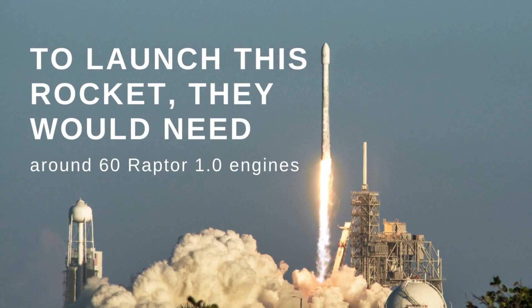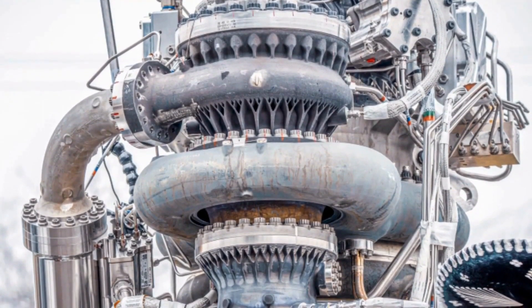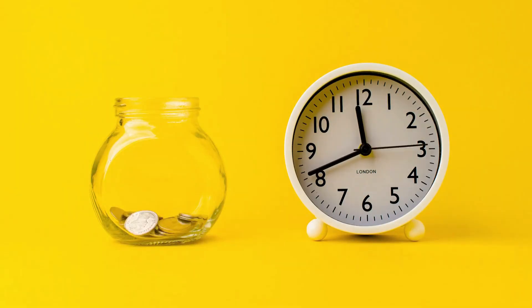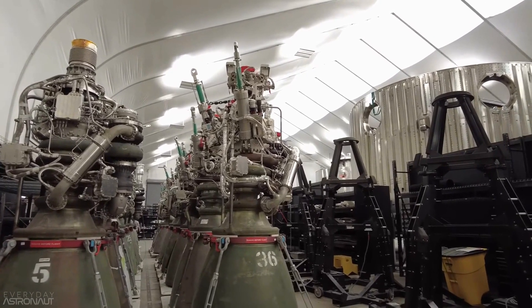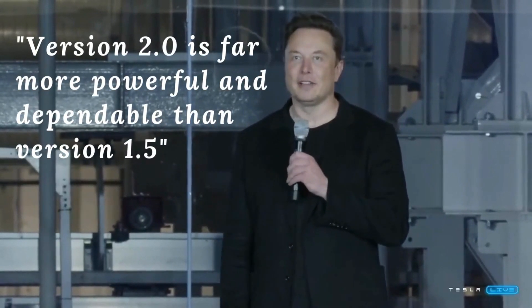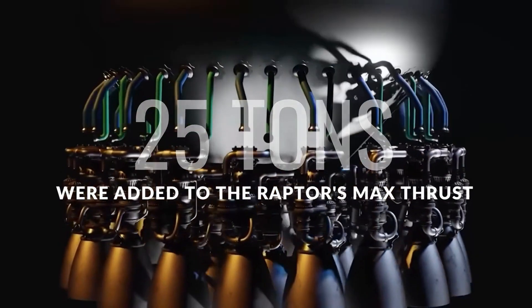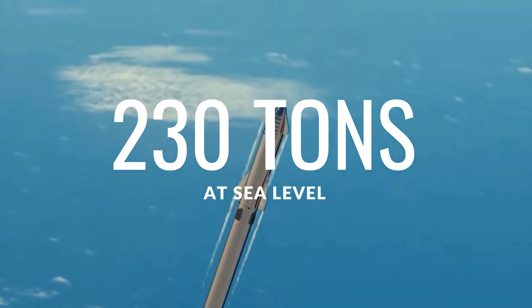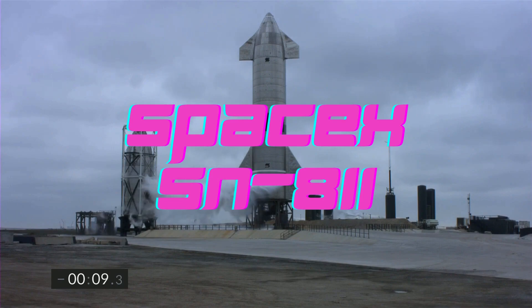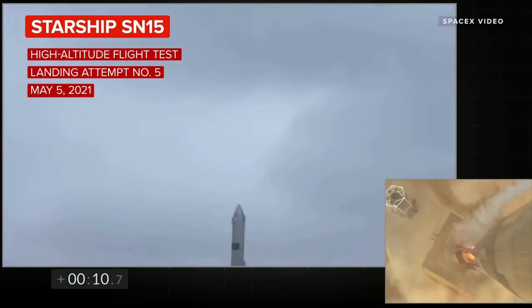To launch this rocket, they would need around 60 Raptor 1.0 engines. Thankfully, Elon Musk has been developing the Raptor 2.0, an engine with greater power. Almost every component of the Raptor V2 engine was redesigned to be more compact and simpler to assemble, in order to save manufacturing cost and time. Elon Musk said that version 2.0 is far more powerful and dependable than version 1.5. Additionally, 25 tons were added to the Raptor's maximum thrust, bringing it to 230 tons of thrust at sea level, compared to version 1.5 engines which generate 185 tons — or 410,000 pounds — of thrust.